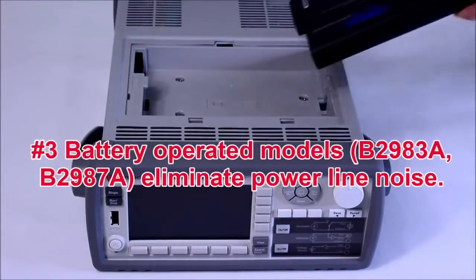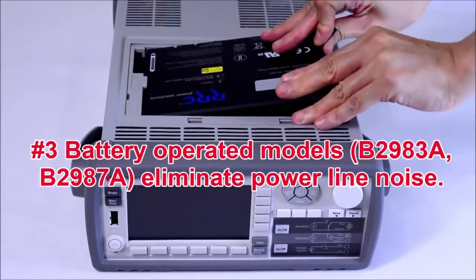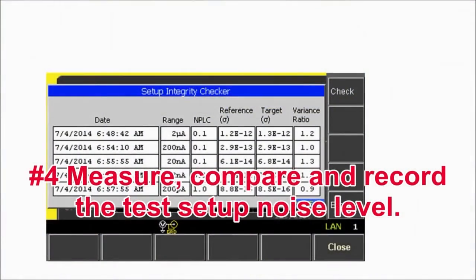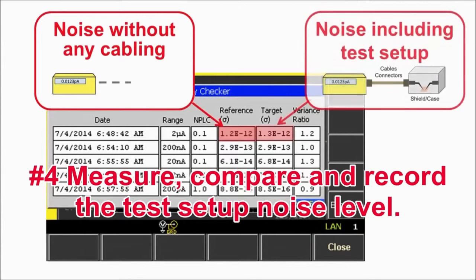Battery operated versions are available for both the femtopicoammeter and electrometer. These models can eliminate 100% of the AC power line noise. The available Setup Integrity Checker software measures, compares, and records the noise level for each test setup, greatly helping you isolate noise sources.